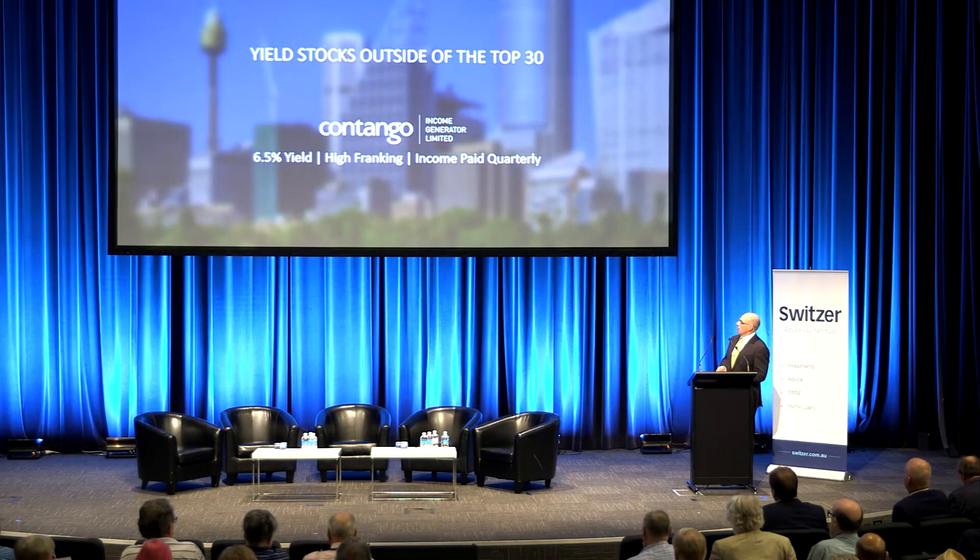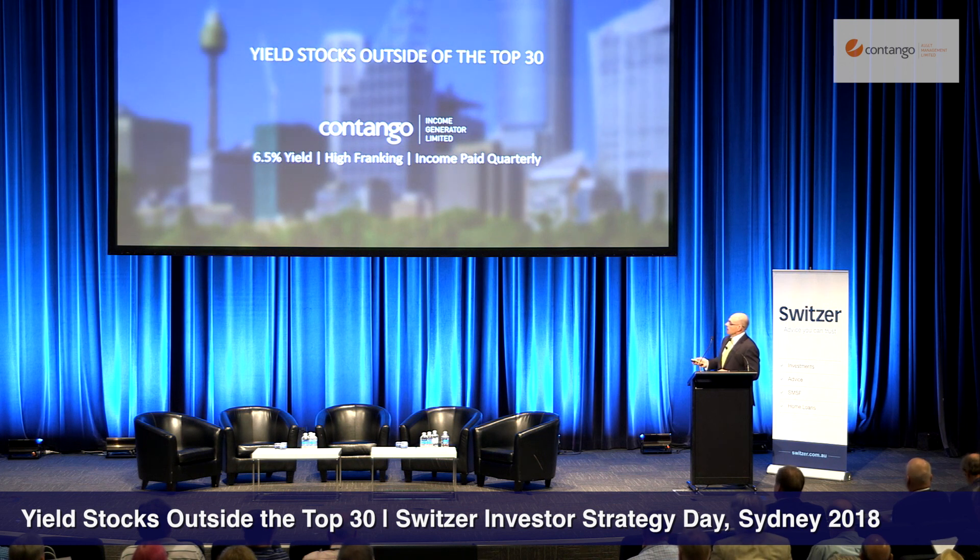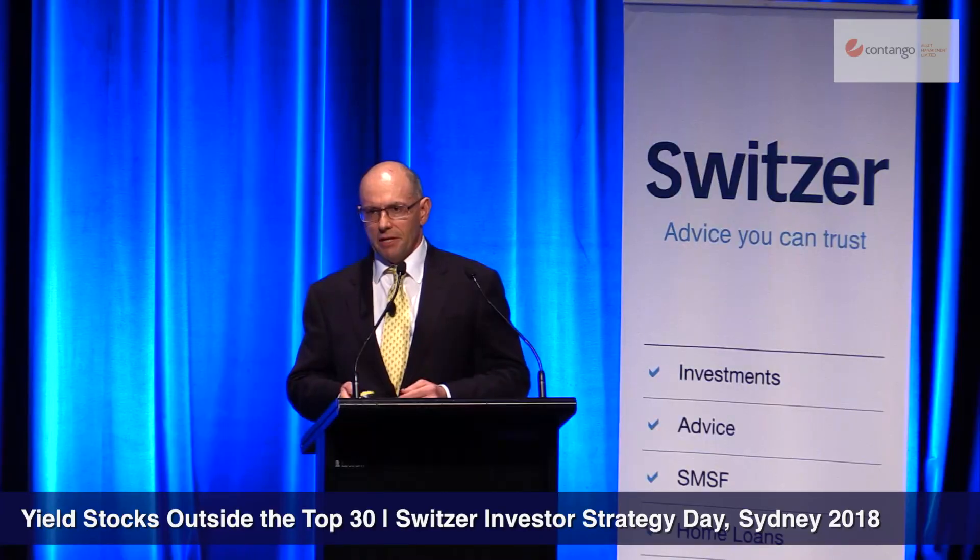Specifically to Contango Income Generator, it pays a 6.5% yield, 50% franking at the moment. Income is paid quarterly. As a shareholder, every three months the income comes into your account.